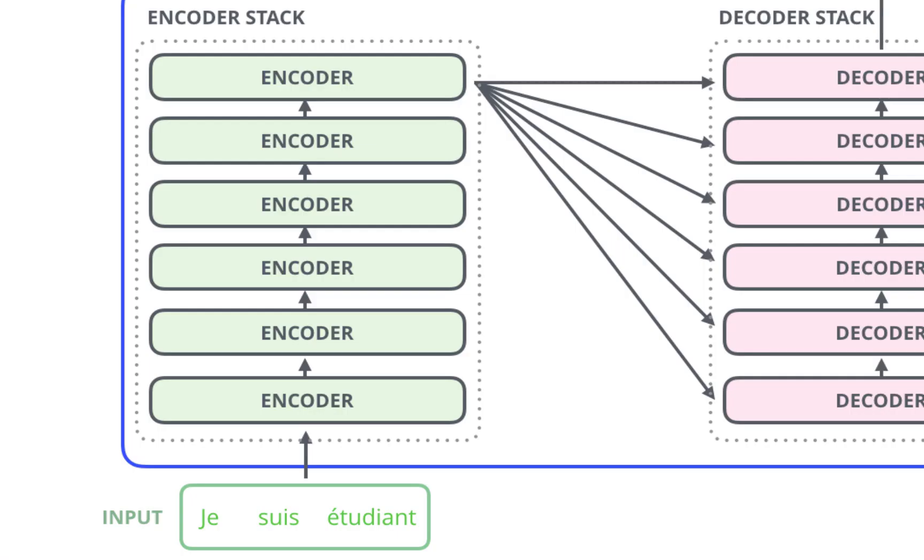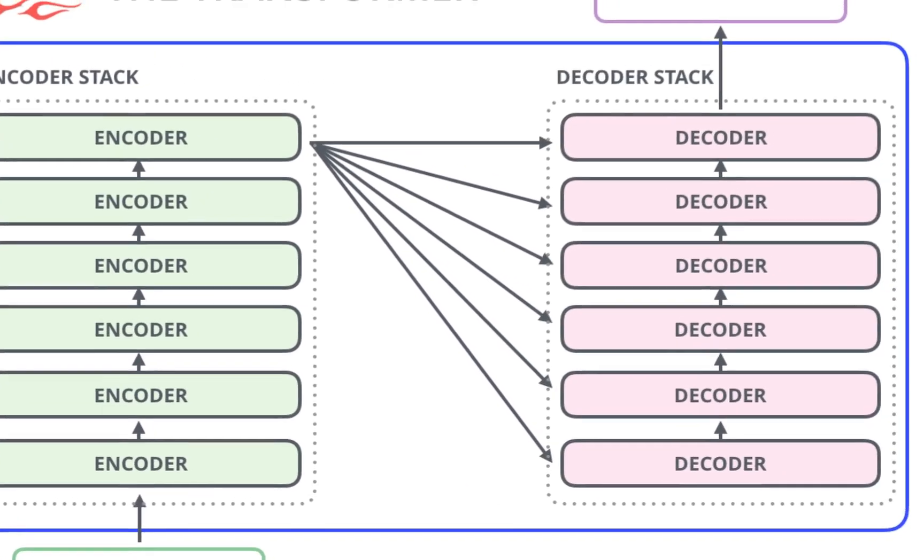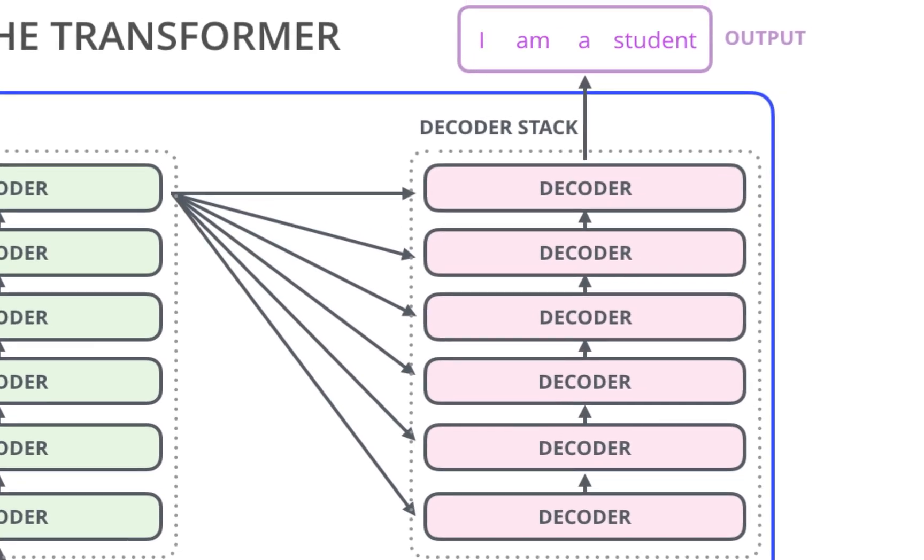The GPT models use a transformer architecture that allows them to model long-range dependencies in text, making them particularly effective at generating coherent and natural-sounding text.